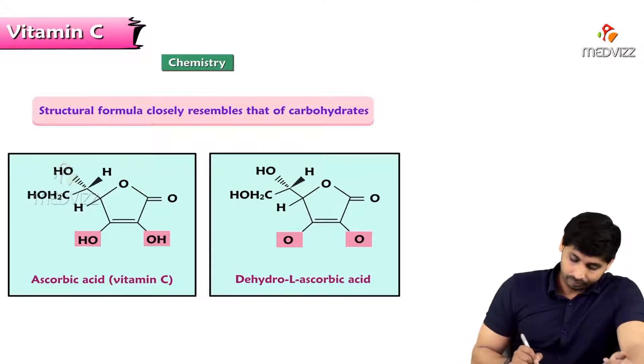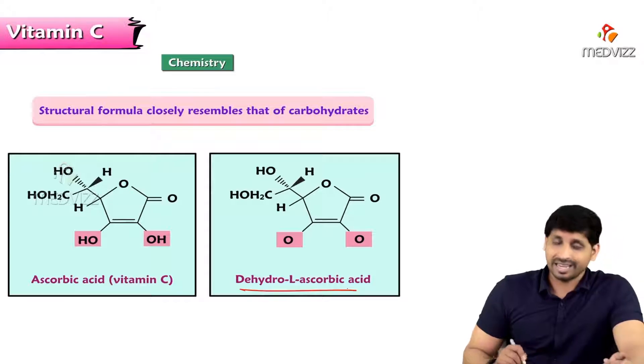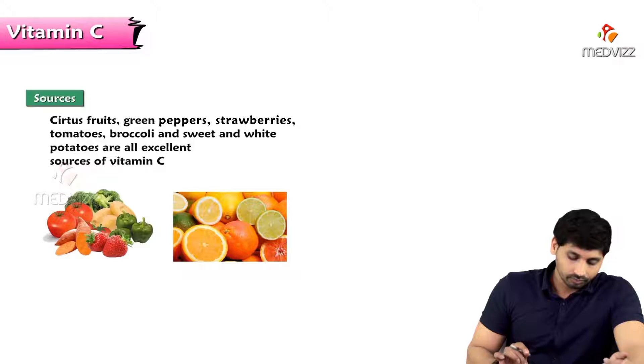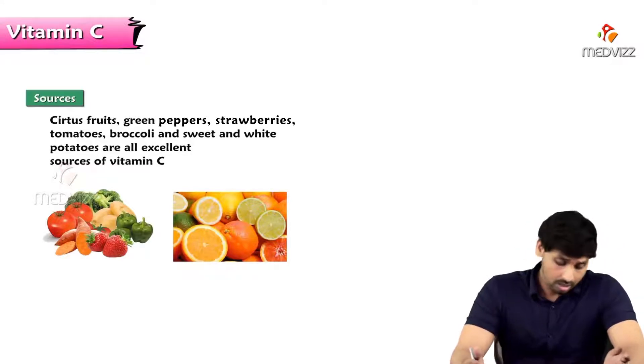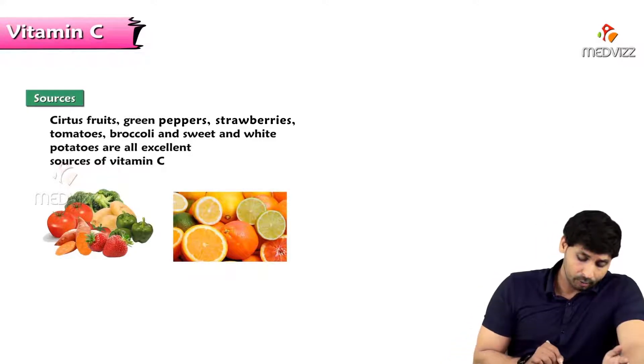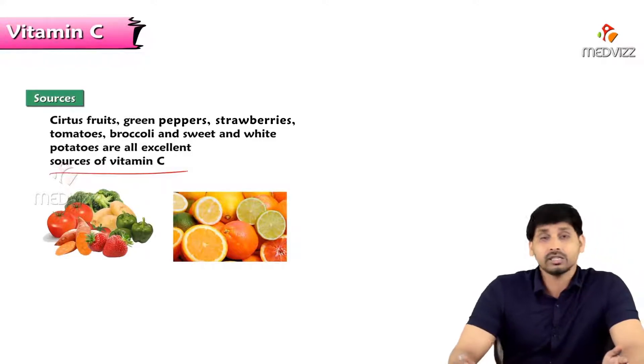There are two forms of vitamin C: ascorbic acid and dehydro-L-ascorbic acid. Dehydro-L-ascorbic acid is the active form. Sources of vitamin C include citrus fruits, green peppers, strawberries, tomatoes, broccoli, and sweet and white potatoes — all are excellent sources of vitamin C.